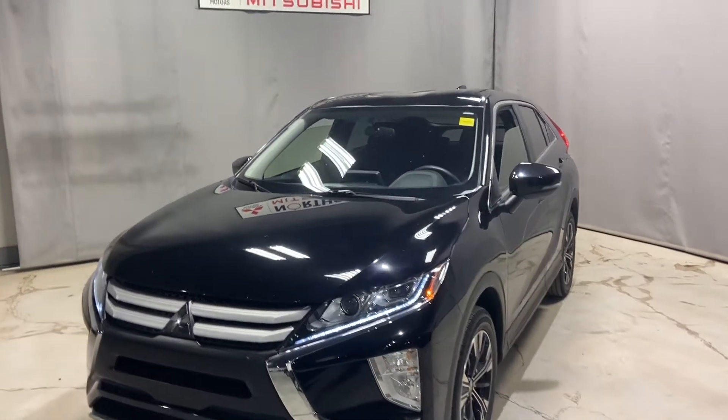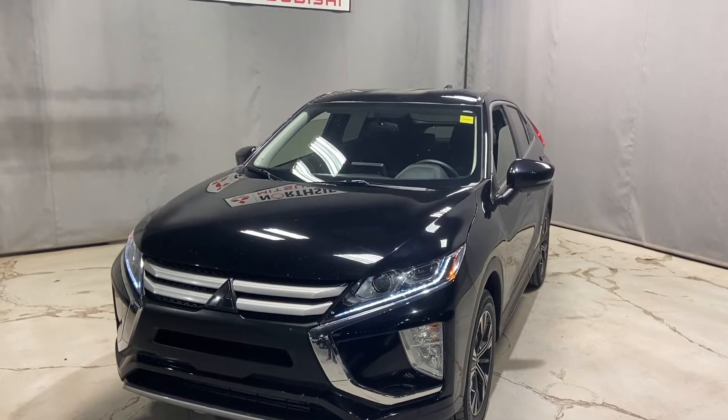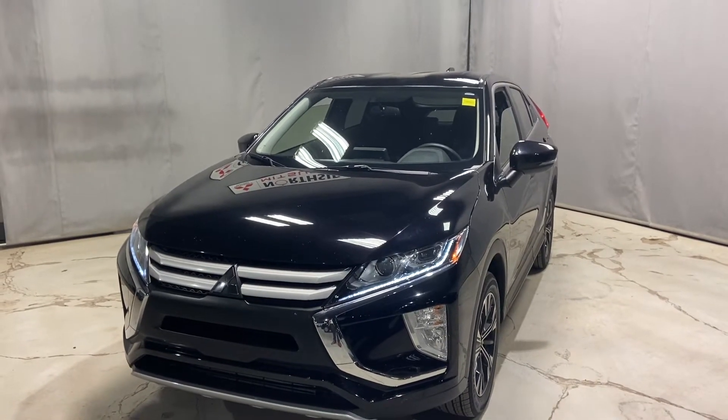I wanted to give you a better look at our 2020 Mitsubishi Eclipse Cross. This SUV still comes packed with tons of warranty, up to 2030.